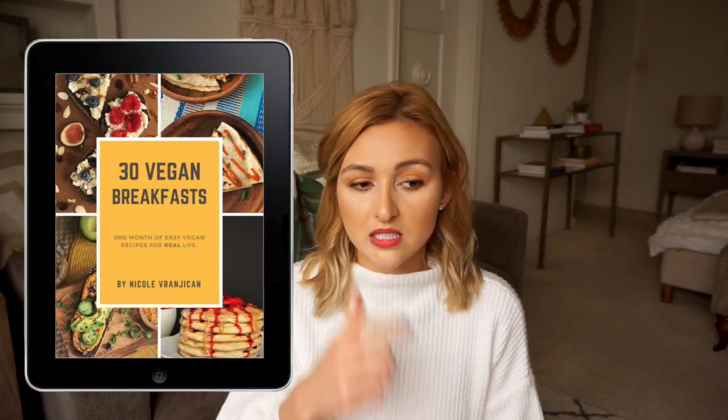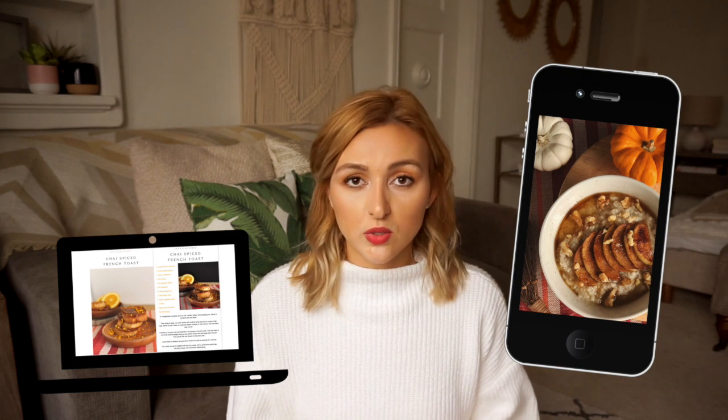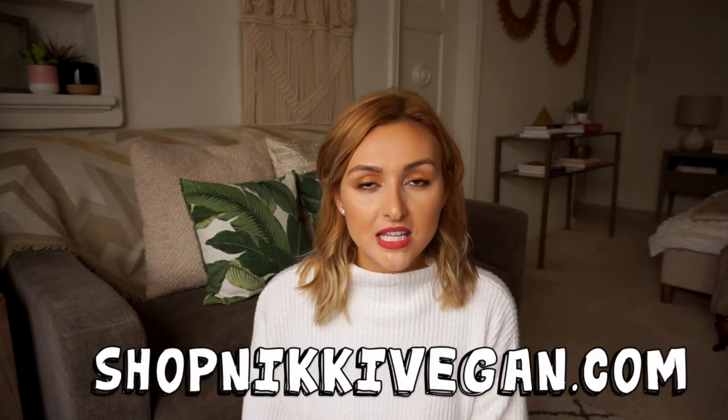Every recipe is super flavorful and you're really going to enjoy what you're eating even if it's a piece of toast. It is an ebook, and I wanted it to be an ebook so you can have it conveniently on your phone, laptop, or iPad — wherever you like to store things. When you're cooking you can have it right there, and when you're at the store you can pull up the ingredients. This ebook is ten dollars and you can get it at shopnikkivegan.com.